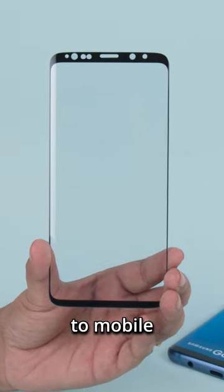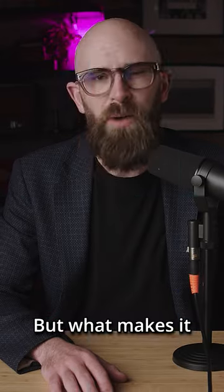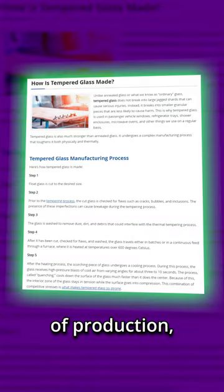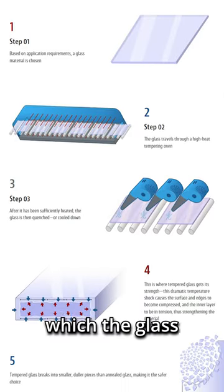Used in everything from building construction to mobile phone screen protectors, tempered glass has been around for a long time. But what makes it different? At the start of production, tempered glass is manufactured in exactly the same way as normal glass. However, it undergoes an additional process during which the glass is heated to extreme temperatures and then rapidly cooled.